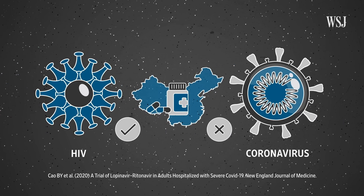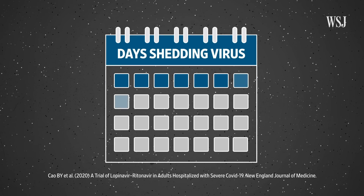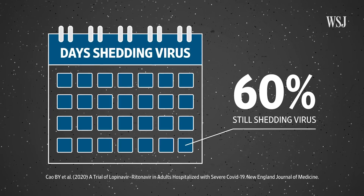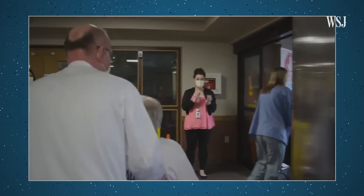The trial was unsuccessful, but it revealed interesting findings. When the researchers sampled patients for their viral load, they found roughly 60% were still shedding virus at day 28. Viral load refers to the amount of virus a person is carrying and potentially spreading.